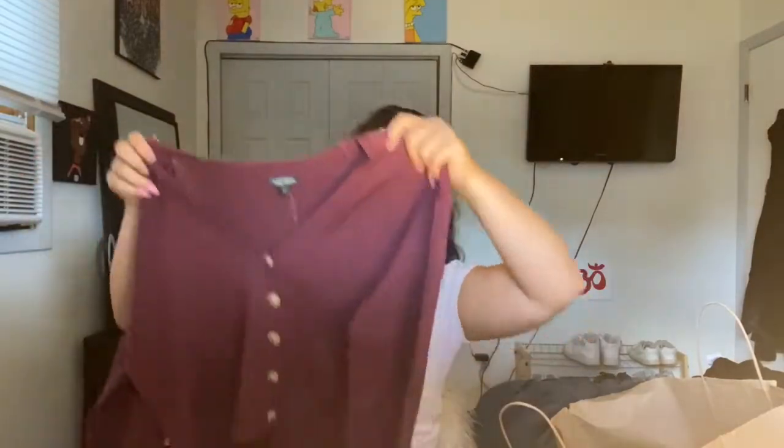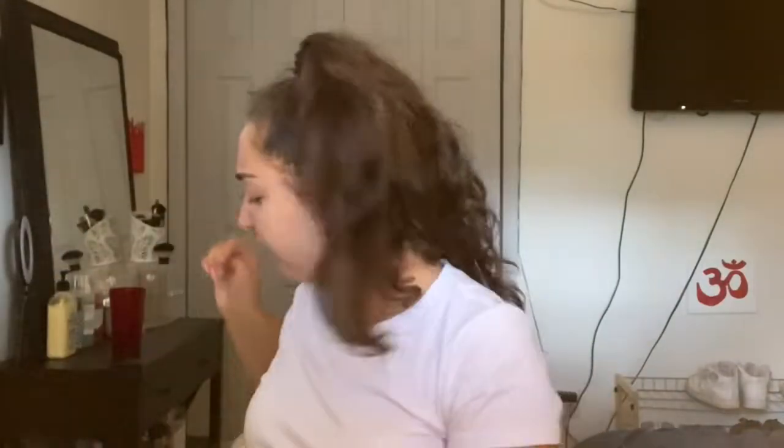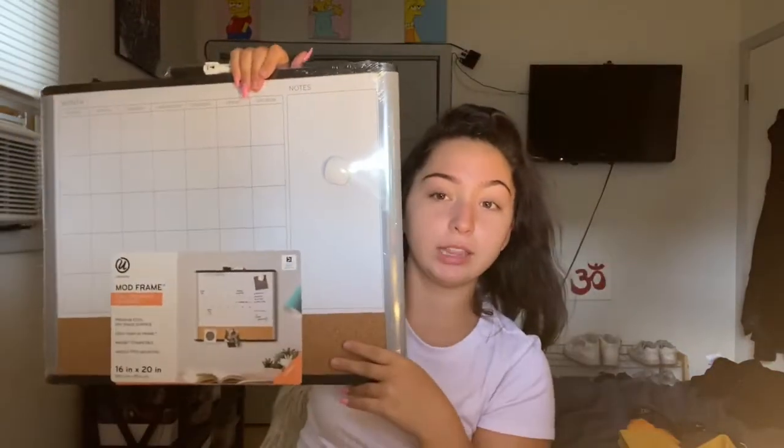I also got another sweater from Wild Fable — this maroon button-up one, how freaking cute is that? And the last thing in this bag is this mustard yellow Colorado sweatshirt — some of my family is from Colorado so that's perfect. It's a super cute crew neck. We love her, she's gorgeous.